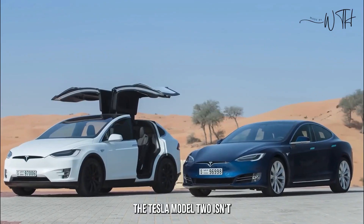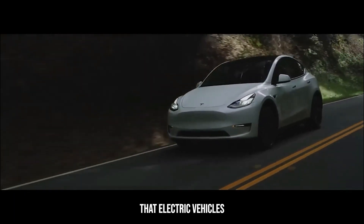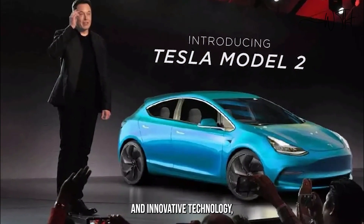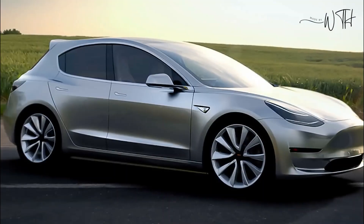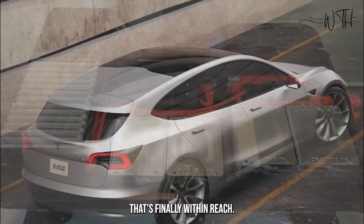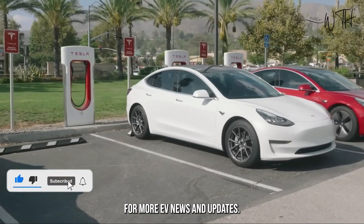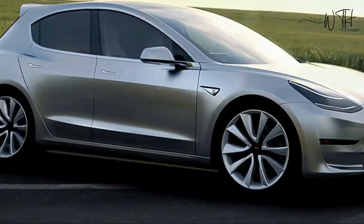The Tesla Model 2 isn't just a car — it's a game changer. It proves that electric vehicles can be affordable, accessible, and even exciting. With its sleek design, impressive performance, and innovative technology, the Model 2 is poised to rewrite the rules of the automotive landscape. Buckle up, get ready to charge up your expectations, and welcome the electric revolution that's finally within reach. Share your thoughts on the Tesla Model 2 in the comments below, and hit that subscribe button for more EV news and updates.